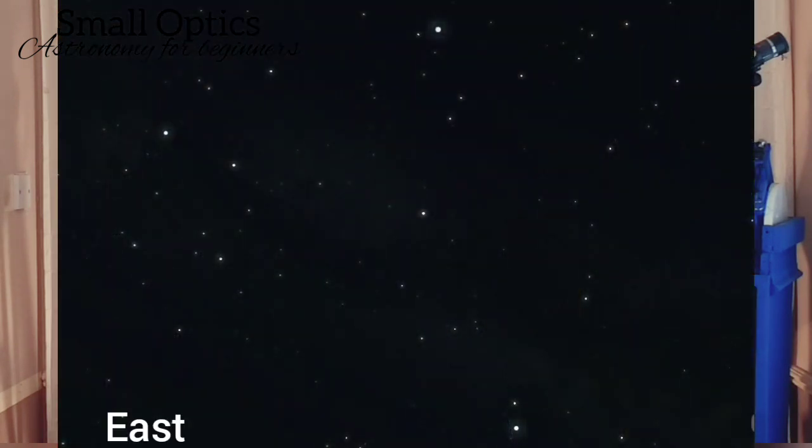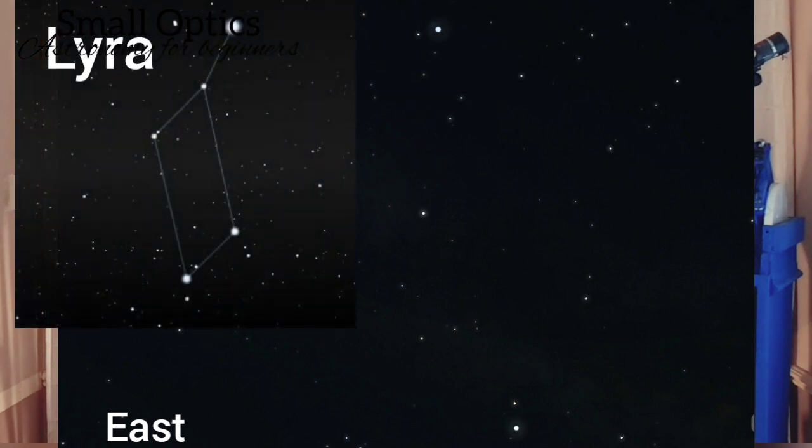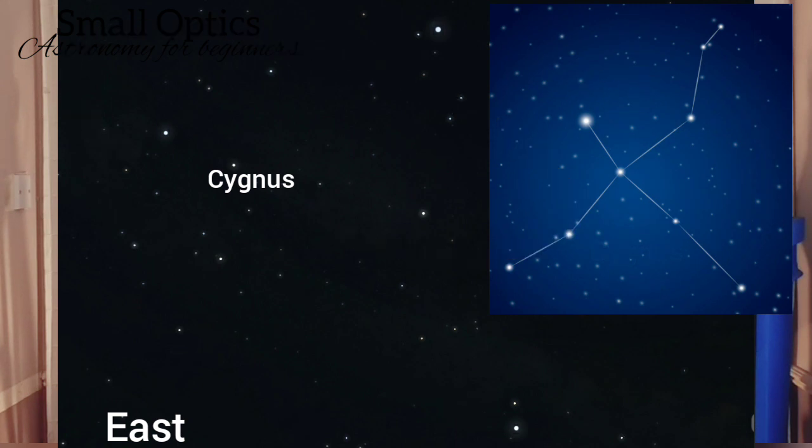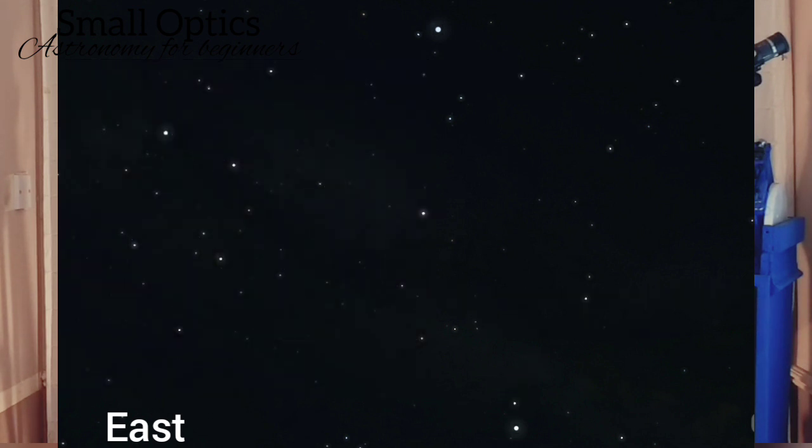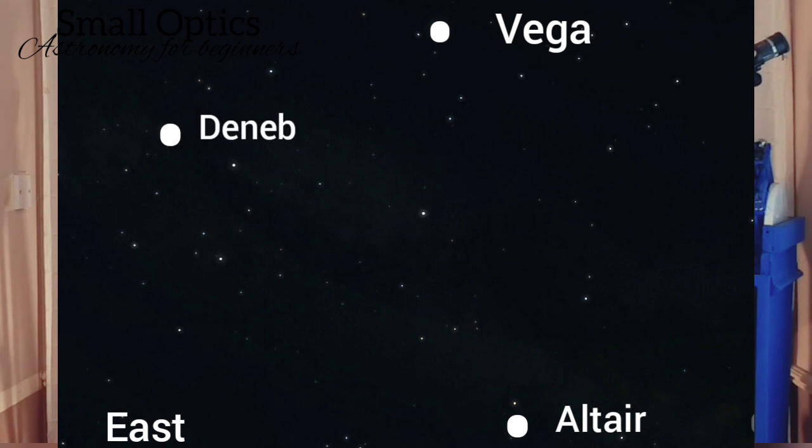Just in case you're not familiar with this particular group of stars, let's have a quick look at it. Go outside, face east, look up. If you're familiar with three constellations you'll have no problem finding it. The first constellation is Lyra — like a little harp. Then we've got Cygnus, the Swan, and the last constellation is Aquila, the Eagle. The dominant stars in these three constellations are Vega in Lyra, Altair in Aquila, and Deneb in Cygnus. These three bright main stars form the Summer Triangle.